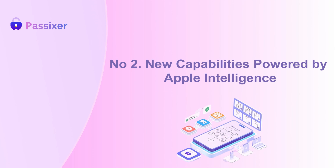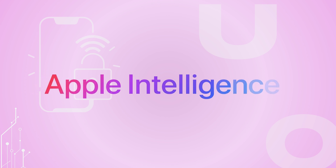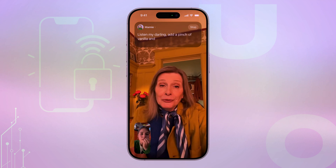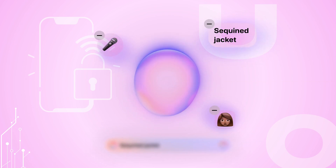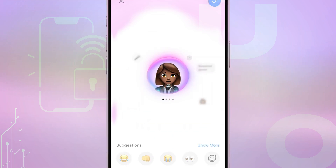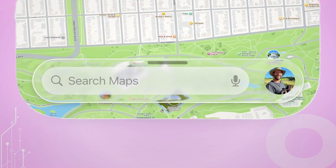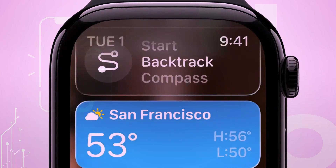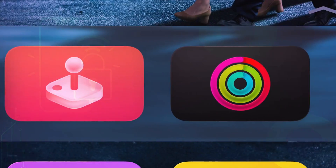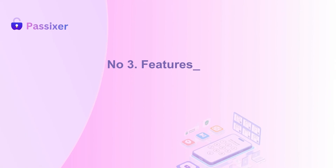Second, new capabilities powered by Apple Intelligence. iOS 26 comes with Apple Intelligence — a clever AI that translates conversations live, reads your screen, and crafts emojis that capture your true mood. It sparks creativity with instant image generation and sharpens your day with smarter shortcuts. Even your Apple Watch gets a personal coach pushing you just right. It's not just technology — it's your iPhone evolving to anticipate, understand, and elevate you like never before.